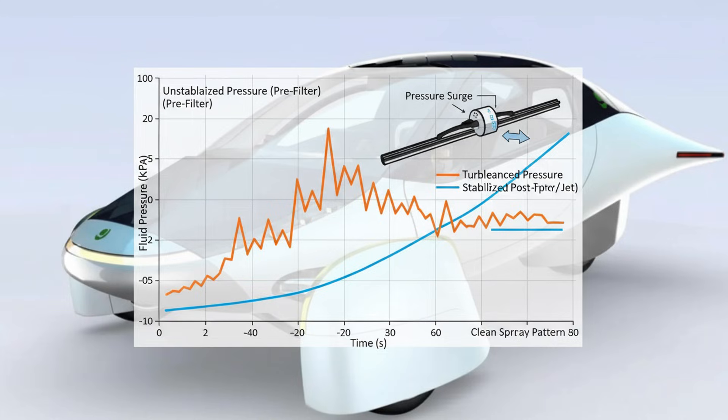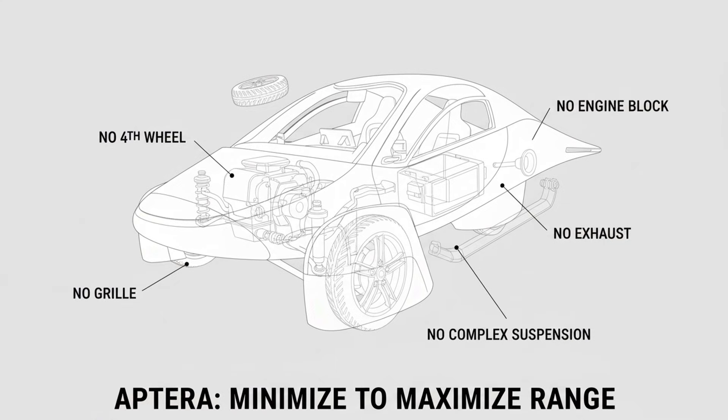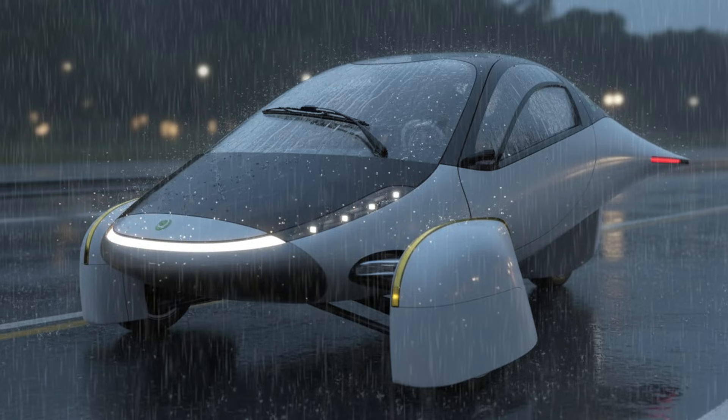Over time, every improvement made driving just a little safer, a little easier, and a little more automated. The journey from hand-cranking a wiper to today's rain-sensing systems spans more than a century of trial, error, innovation, and clever engineering. When you think about it that way, Aptera's design choice becomes part of a broader story — one that shows how even the simplest components continue to evolve when vehicles themselves change dramatically.